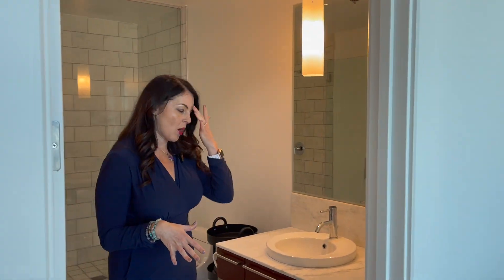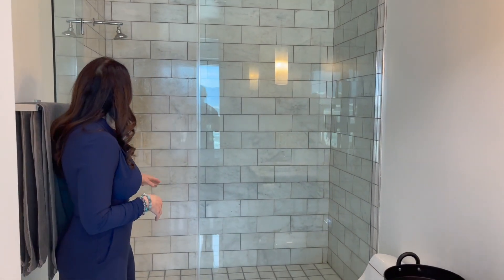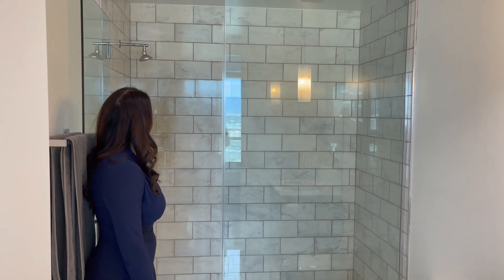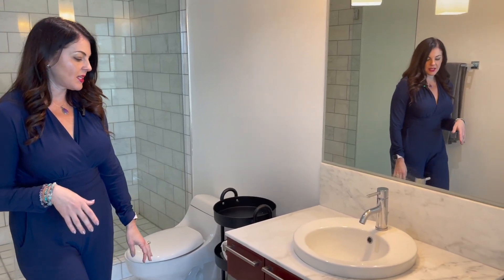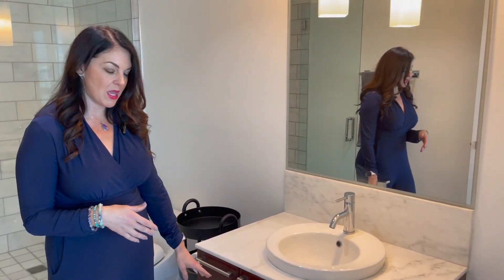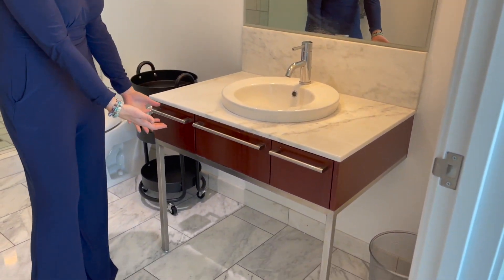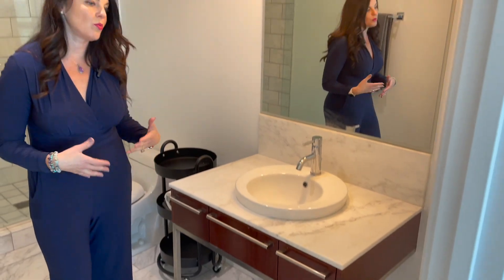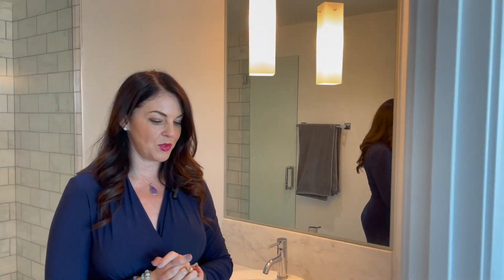We do have an en suite bath. This floor plan features very large walk-in showers in both bathrooms. There is no bathtub in this particular floor plan, but you have a really good size walk-in shower. Many residents have had a cabinet maker customize these vanities to build in shelves that match exactly to maximize storage — if that's something you want to do, you absolutely can. Okay, let's check out the other bedroom suite.